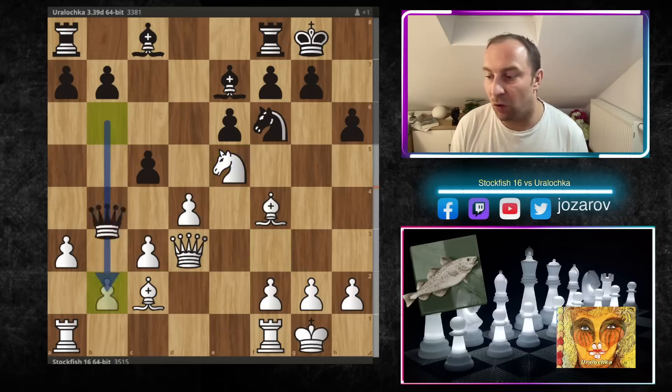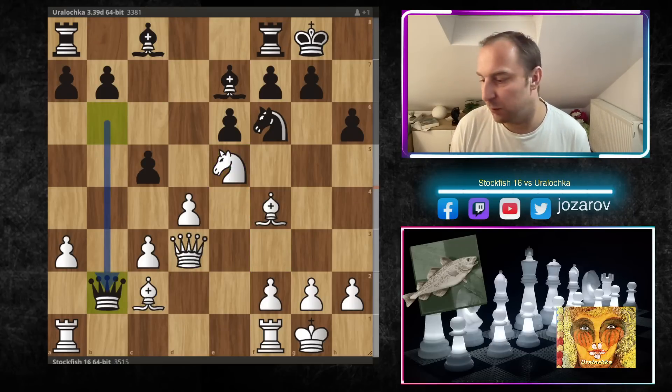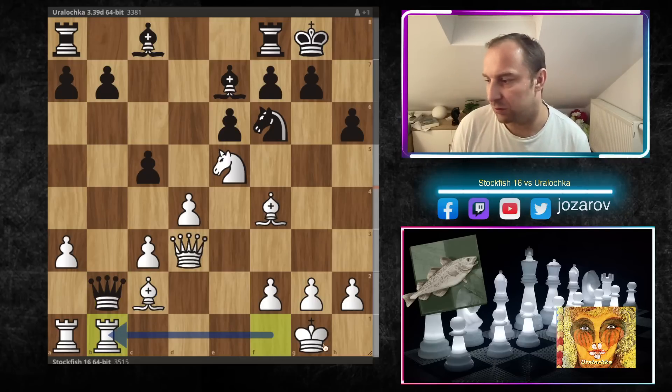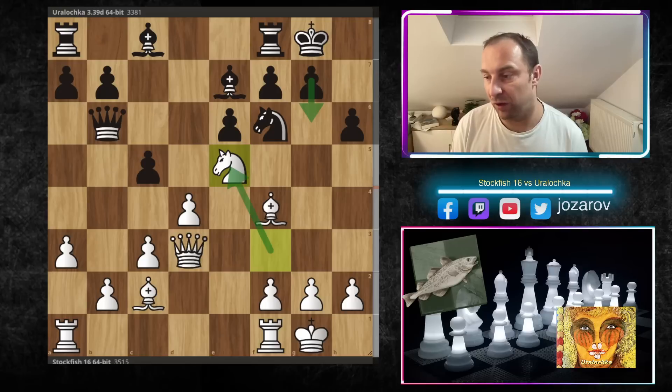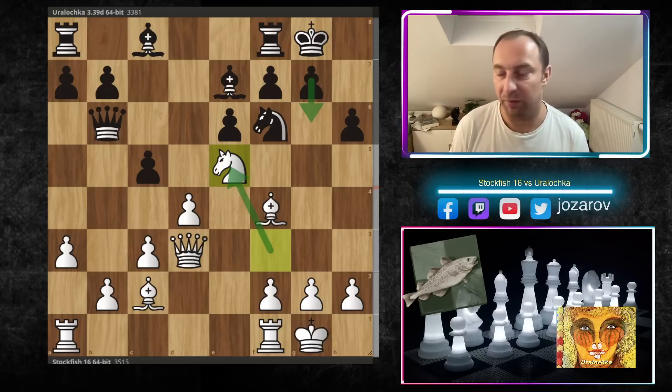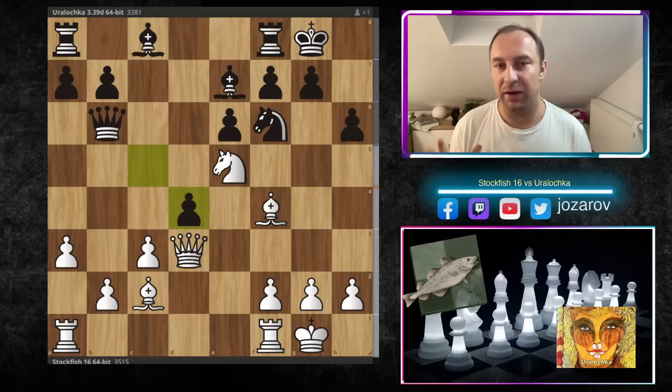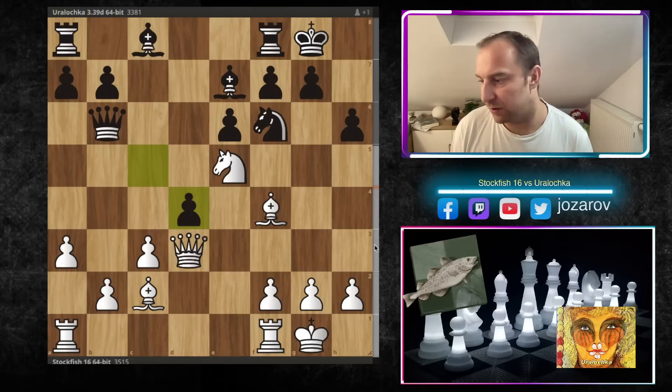Obviously Qb2 cannot be played here by Uralochka immediately because this move leads into a devastating position for black — the queen will be trapped and the game is over. So Ne5 is a very nice attacking move by Stockfish. Here Uralochka played simply c×d4, but now again comes a beautiful move by Stockfish 16.